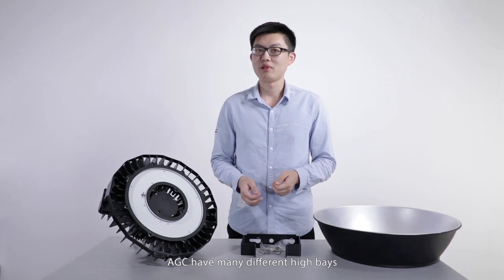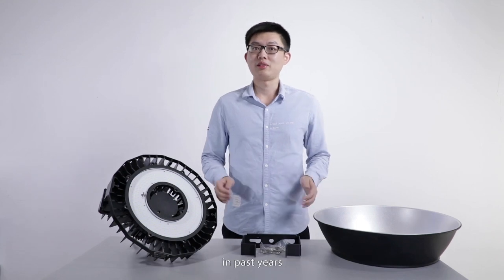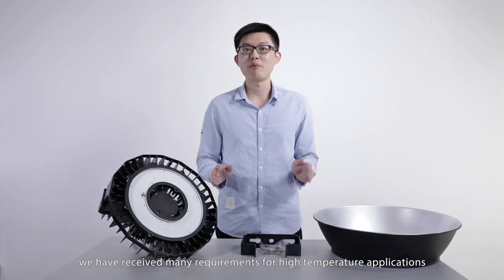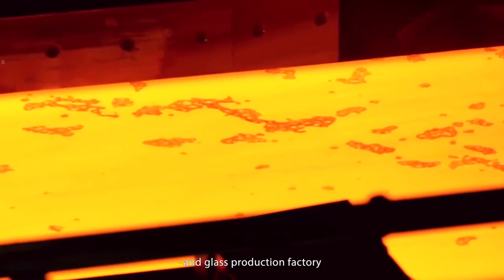AGC has many different high bays, but this one is mainly for high-temperature applications. In past years, we have received many requirements for high-temperature applications, like farmways, steel mills, smelters, and glass production factories.